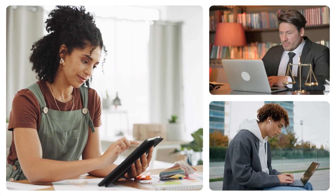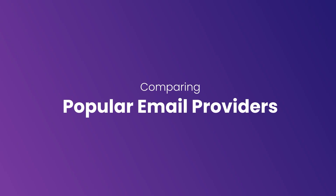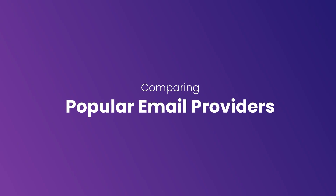Hello, and welcome to Neo on YouTube. Are you a small business owner, a security conscious professional, or an entrepreneur searching for the right email solution? Today, we're comparing popular email providers: ProtonMail, ZohoMail, and our very own Neo.